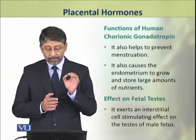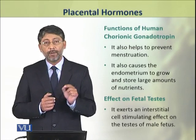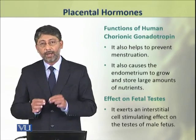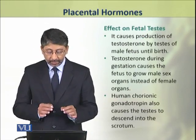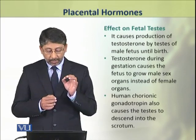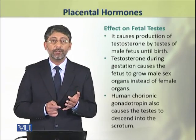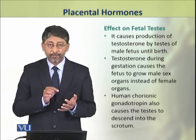Dear students, human chorionic gonadotropin also affects the testes of the male developing fetus. It exerts a stimulatory effect on the interstitial cells of the developing testes and causes the production of testosterone. This testosterone, produced during the gestation period, causes the fetus to grow into a male, producing primary male sexual characters.